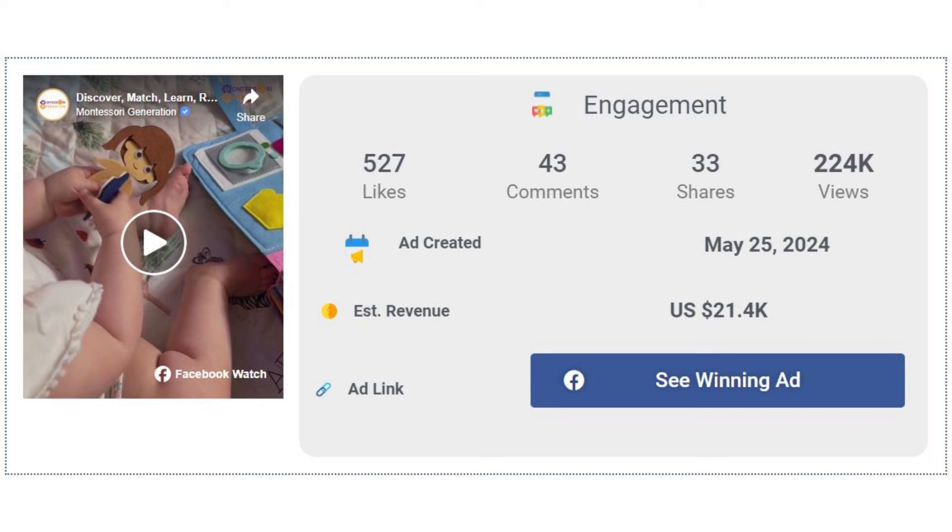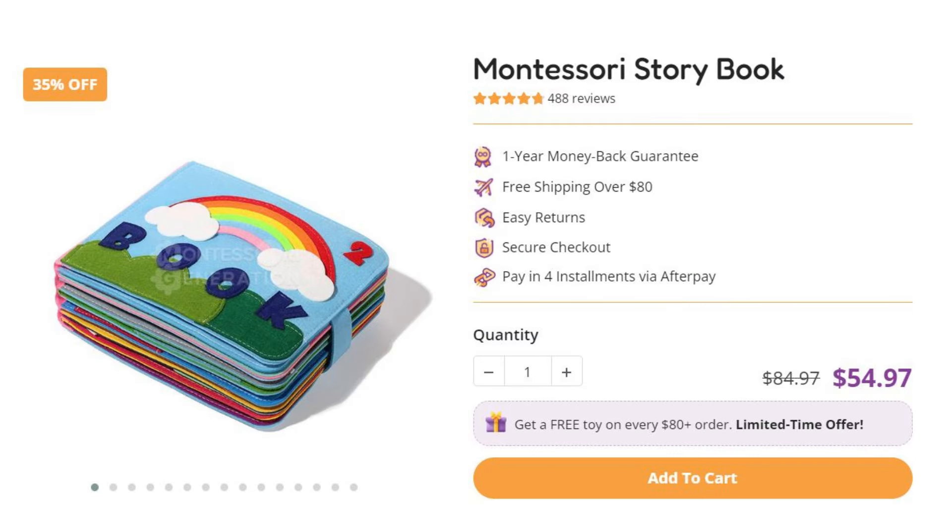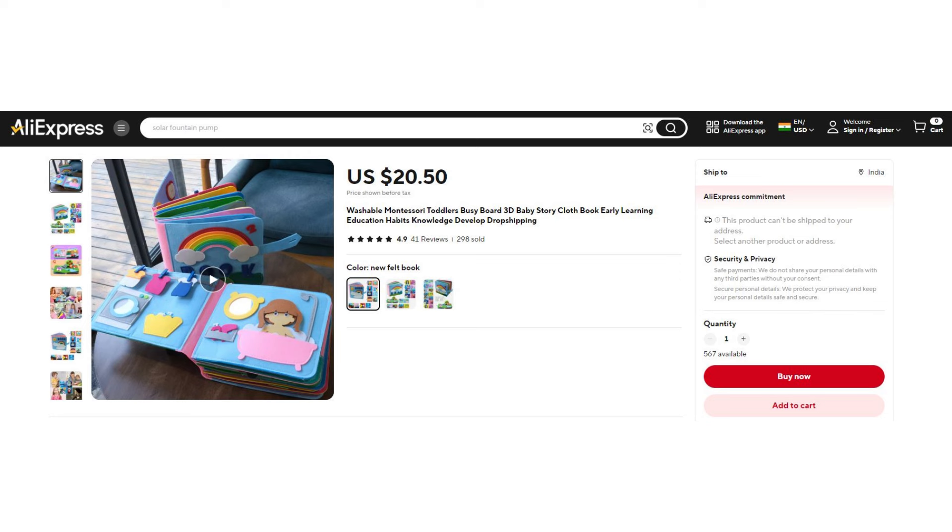The Facebook ad has received more than 527 likes, 43 comments, and 33 shares. The winning store selling price for the Montessori Storybook is just under $54.97, while the product cost is only $20.50. You are looking at a good profit margin of $33.47.